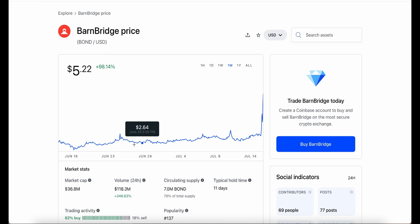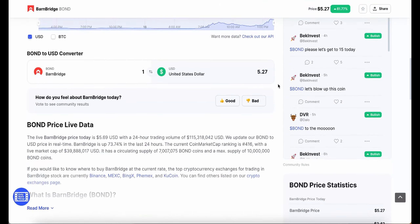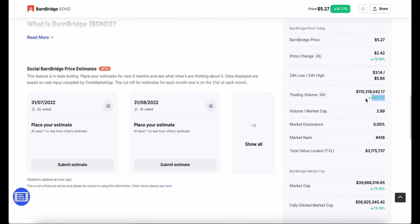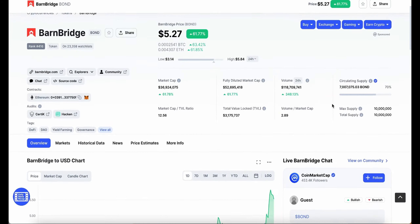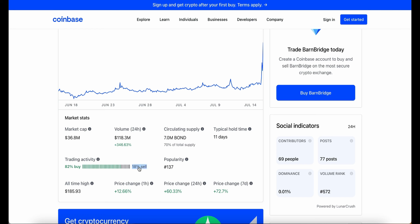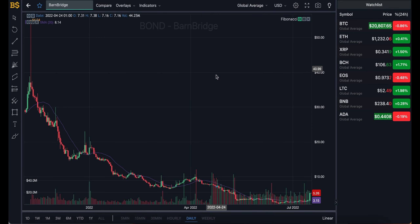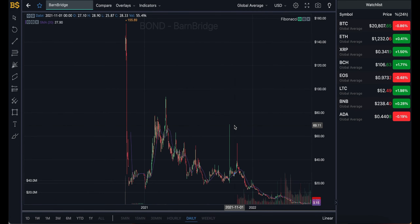It's basically doubled its value in about a single month. Going into the CoinMarketCap website, the trading volume has gone up by a massive 335% in the last 24 hours, making it $115 million in trading — a huge amount of money being traded on BarnBridge. We're seeing 82% buy against 18% sell, so there's still a minority taking profits and potentially reinvesting when it drops.